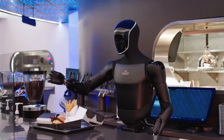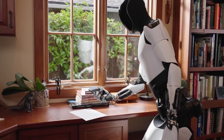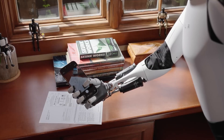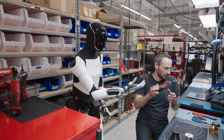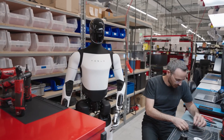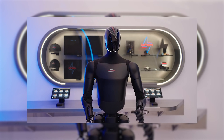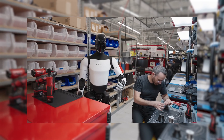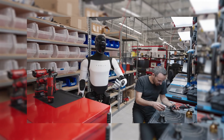Optimus doesn't rely on pre-programmed paths. It perceives the world around it through cameras, builds a 3D map of its environment, and makes decisions on the fly. It's not reacting — it's reasoning. It understands the difference between a tool and a dish, between something fragile and something heavy. It can generalize actions: if it learns how to pick up one towel, it can handle any towel. That level of generalization is exactly what separates a toy robot from a real worker.